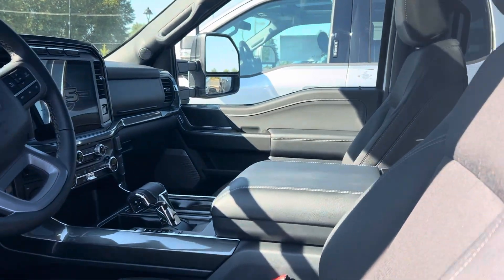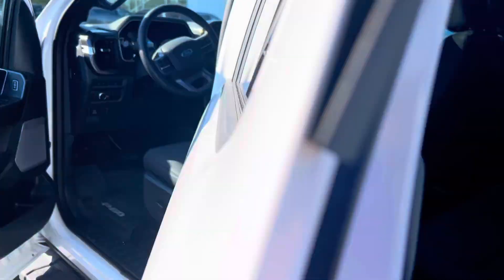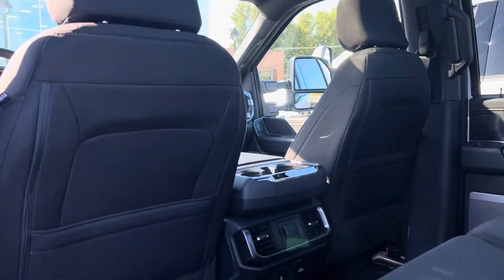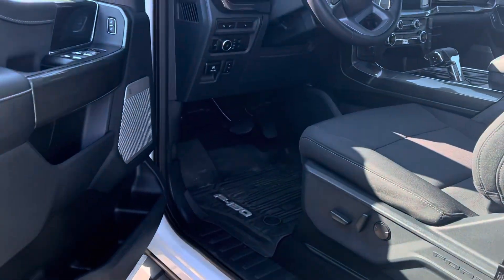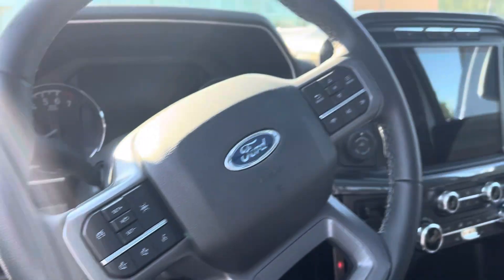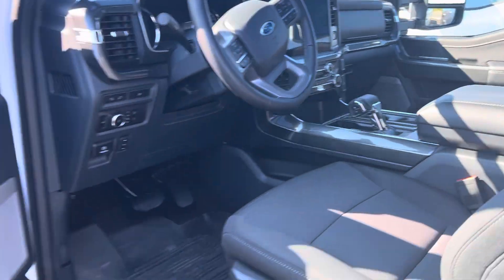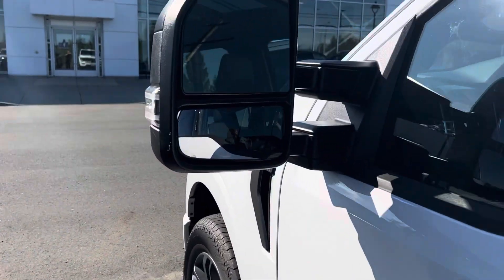This is the last 302 in white with the five and a half foot box. It's kind of a price point and it's got everything anyone's ever going to want — automatic lighting, big spotlights on the mirrors, lane departure, lane keep assist, blind spot monitoring, the big touchscreen, center shifter, console, moonroof, sliding glass, and big tow mirrors.